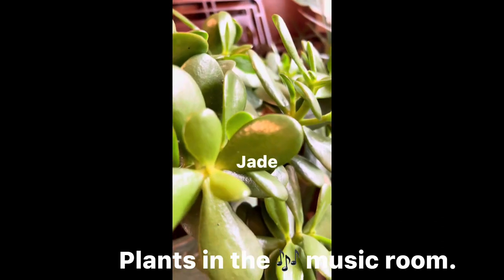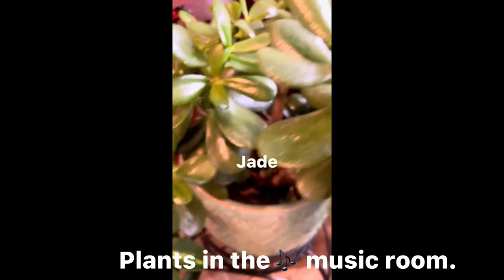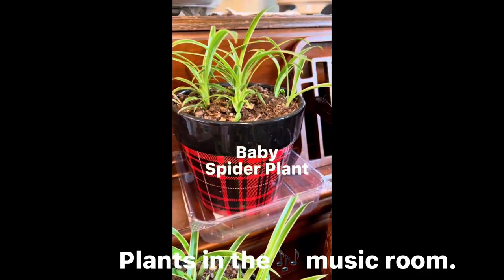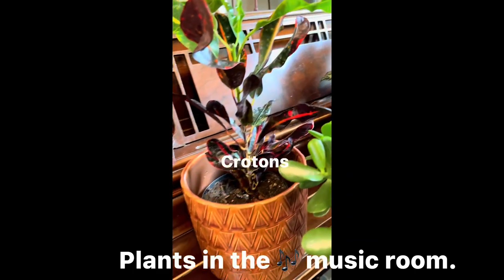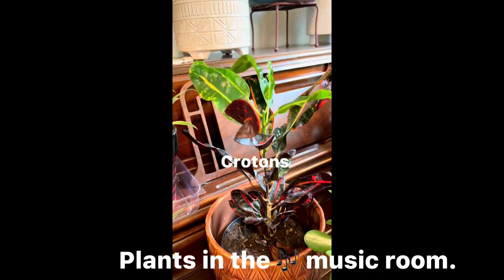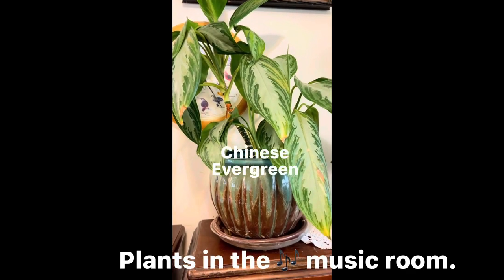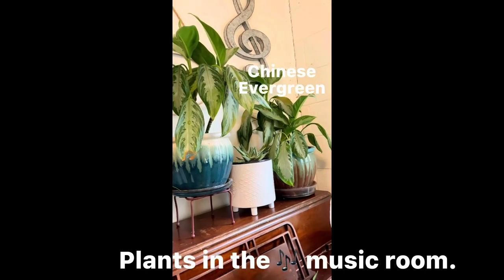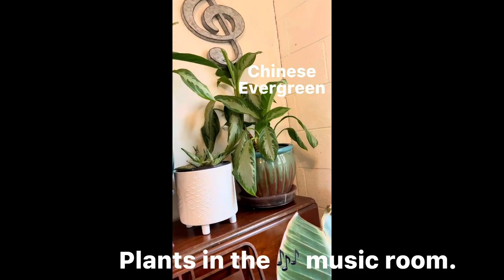And this is the schefflera — it's getting big, I've had it for a few years. I'm starting to grow my spider plant. And there's the crotons. I also have some Chinese evergreen, but the leaves are sad because I left them outside last spring and they burned up.